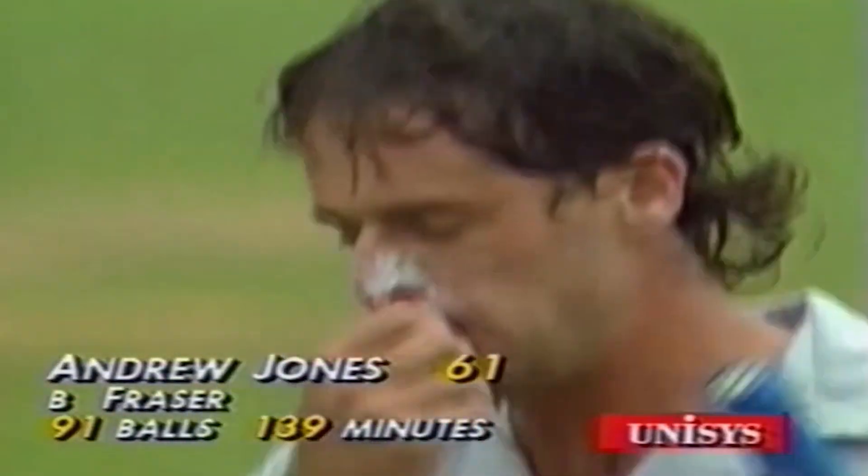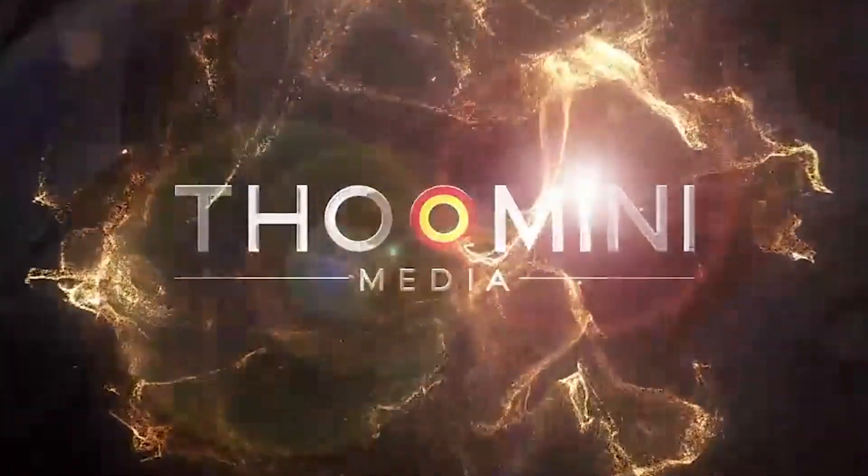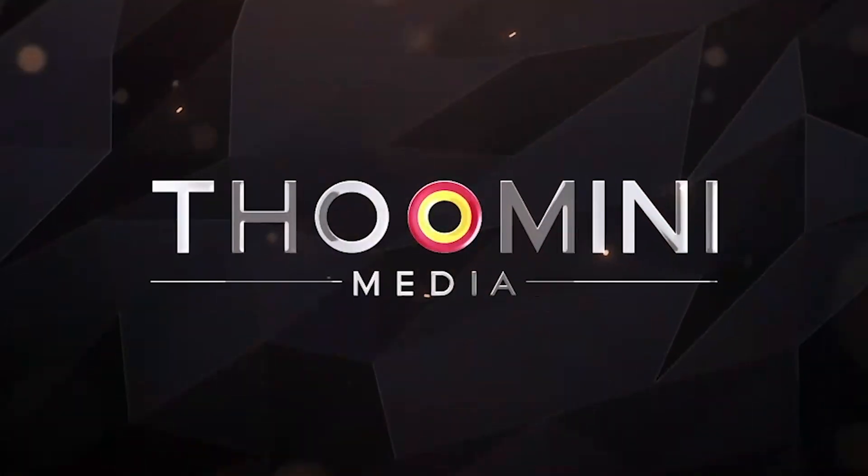Continuing an exceptional run of form recently for Andrew Jones — one of the most successful batsmen ever for New Zealand in one-day internationals. 91 deliveries he faced.